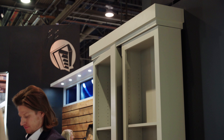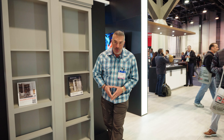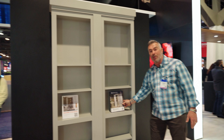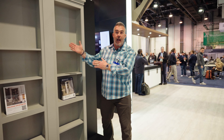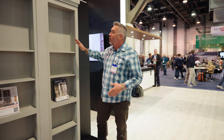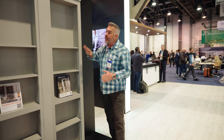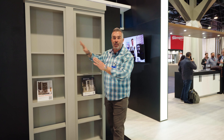Murphy Door, the leaders and innovators in the hidden door space, always coming out with the coolest stuff. I was completely fooled by this one — I thought it was just something to put brochures in. This is great because it's surface mount, proud of the wall, looks like a typical bookcase. Instead of opening into the closet, it actually opens out. It's a great way to put a safe or anything you want to safeguard behind it, using the classic bookcase look.